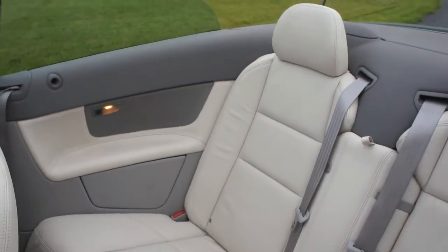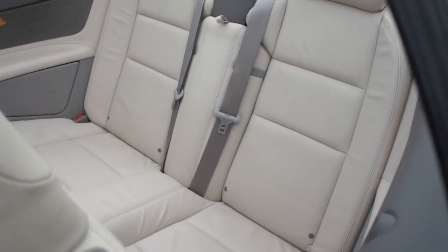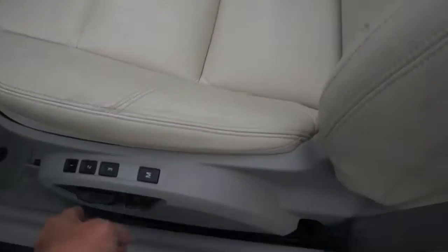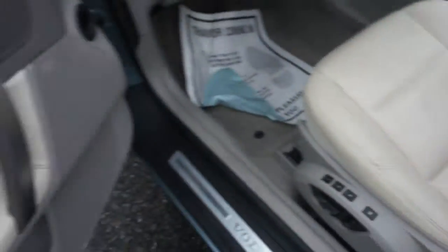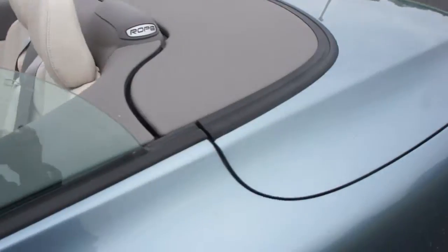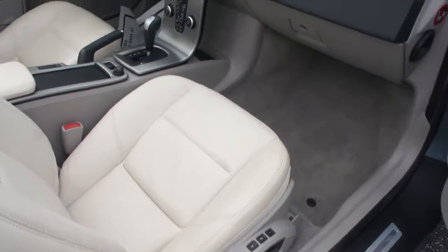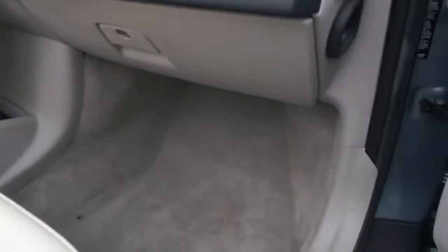Decent room in the backseat. No evidence of water on the rails or anywhere in the car.